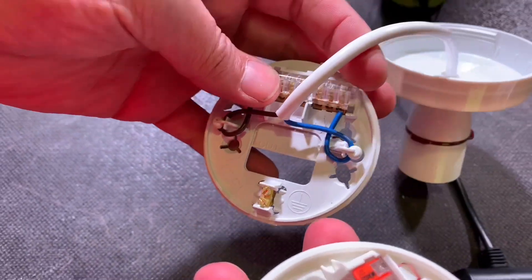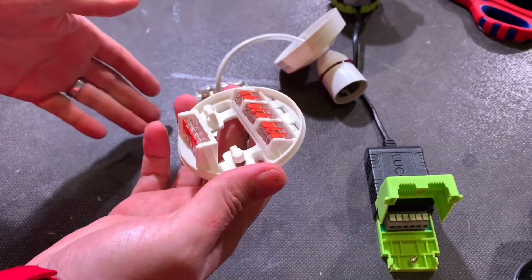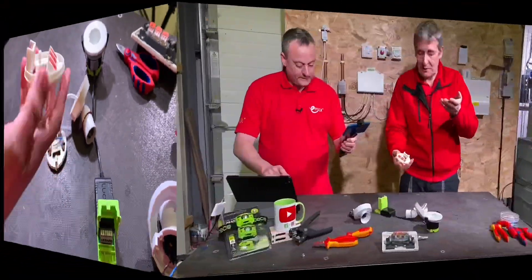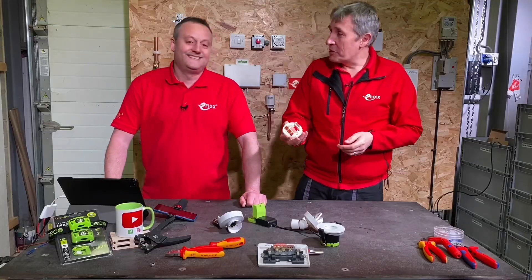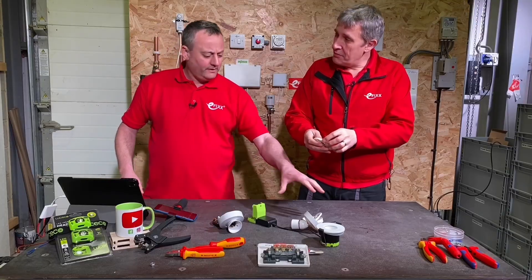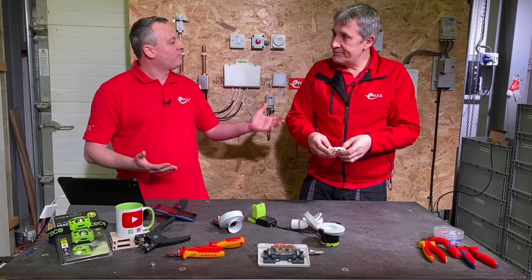We haven't delved into the BS regulation for ceiling roses, but I can imagine there are standard requirements in there about size, strain relief, and fixings. So it looks like this Wago-inspired one has gone down that route. It looks beautiful — very tactile. We'd argue that the innovation in a batten lamp holder or a ceiling rose and pendant over the last 20 years is zero.